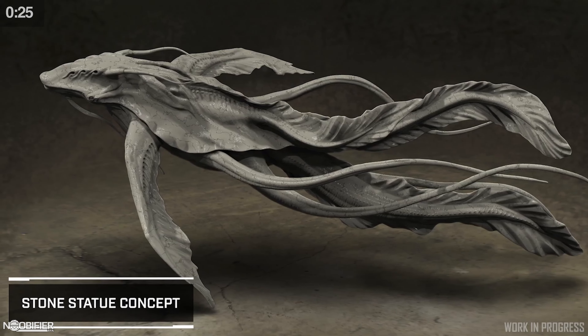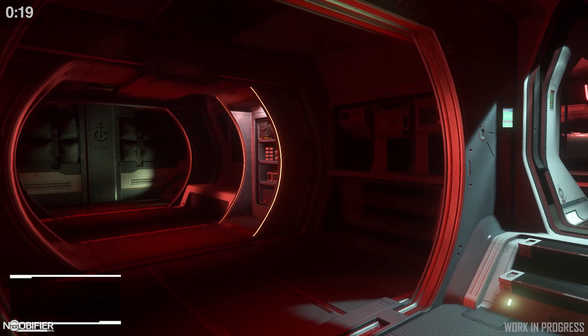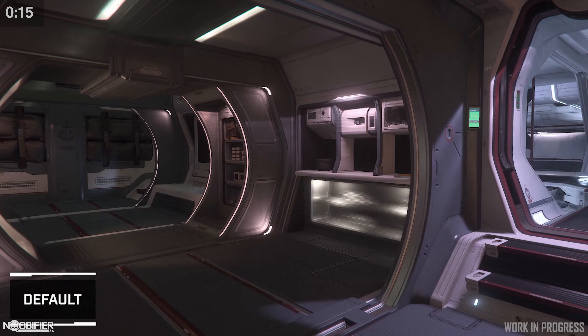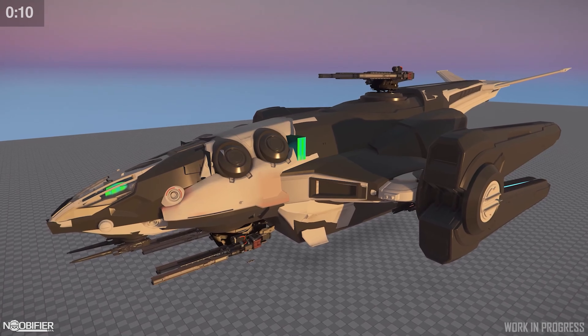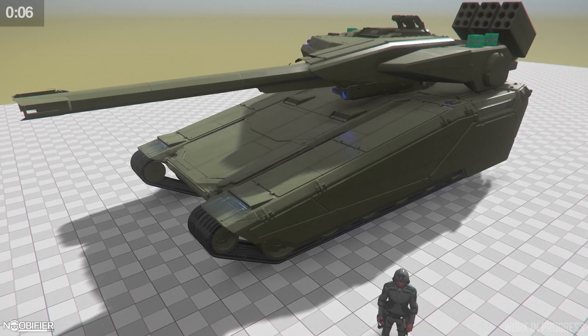They're working on a space whale statue for Orson. They're working on new transition screens for when you die or respawn. The interior lighting team is working on three interior lighting states for the Hercules. The Redeemer is making its way through white box with updated metrics, but they're making sure to keep the iconic familiar shape.